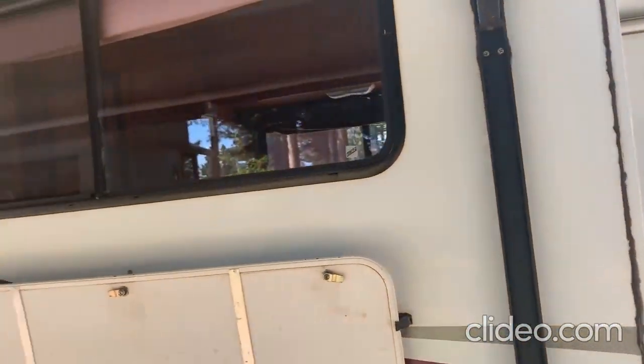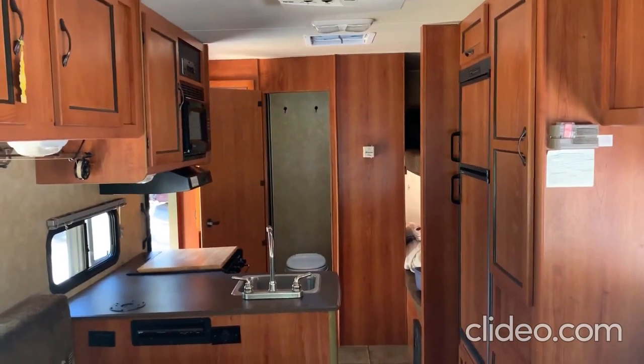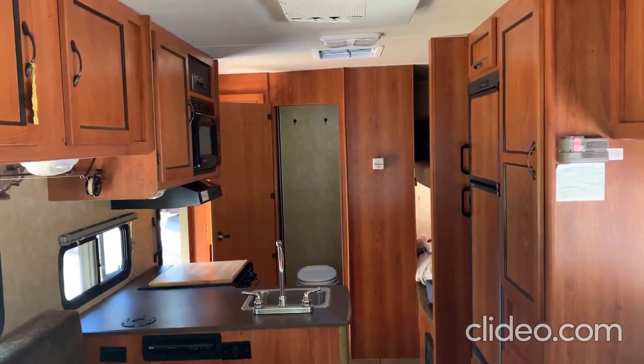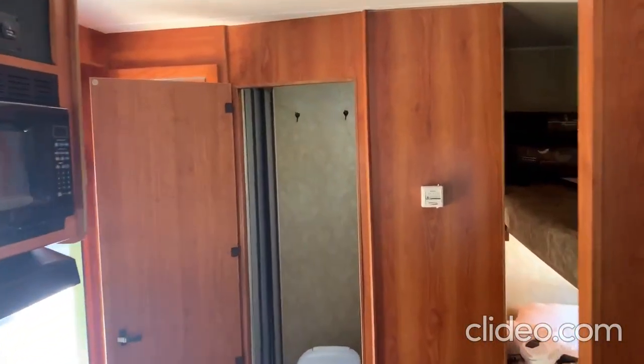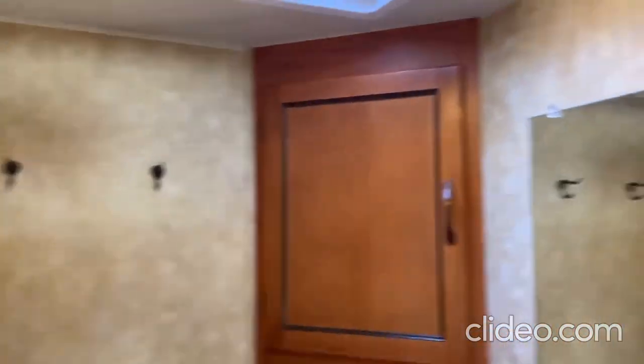That takes us to the end of the RV exterior. One of the best things about glamping in an RV is the ability to use the restroom whenever you want, wherever you want, day or night. It's pretty easy to get through this RV at night because it's spacious and open into a very big, clean, and comfortable bathroom.